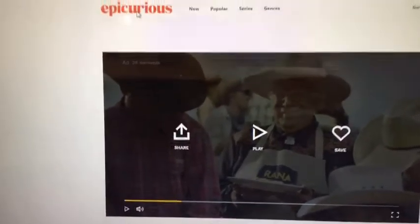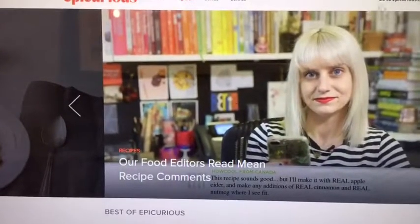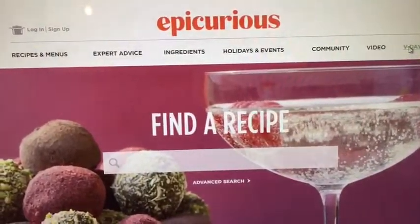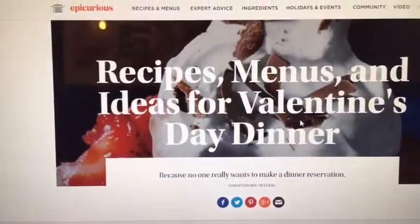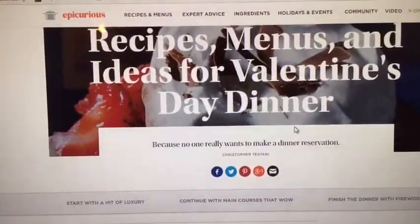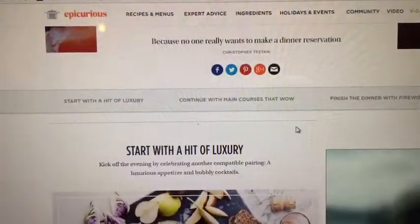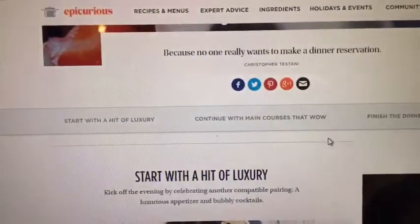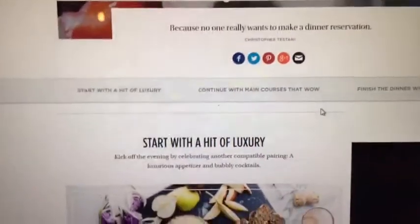There are tons of videos you can watch to help you learn how to cook new and improved dishes. Epicurious also has a holiday-themed section, so if we go back to Epicurious.com — Valentine's Day is around the corner, so you can click on V-Day and find recipes to make that perfect Valentine's Day dish.